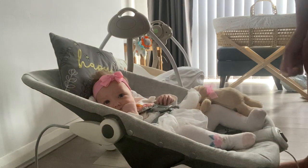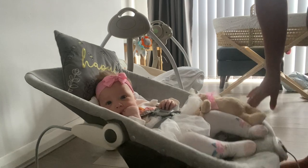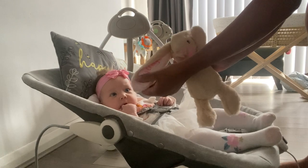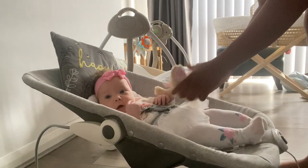I pop it on for you, don't I. We've also got her bunny, which her uncle and auntie bought for her, and we keep that close by for her to play with.